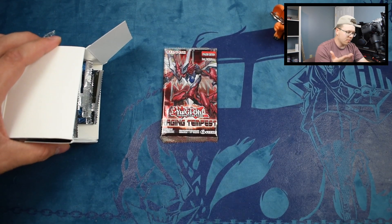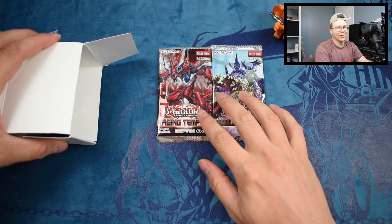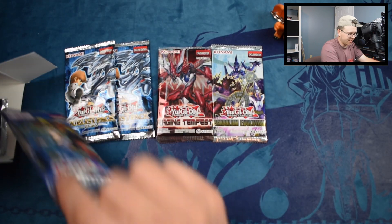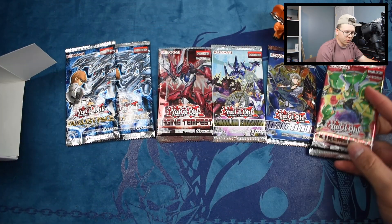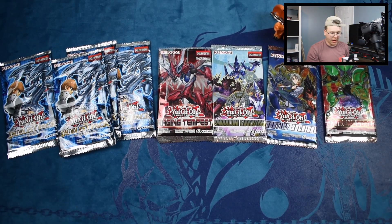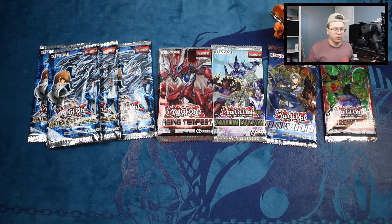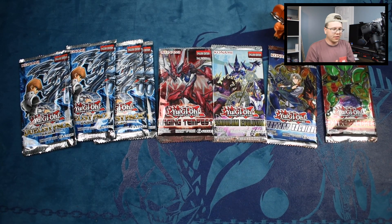Raging Tempest — not a great set, almost everything in it has been banned. Pendulum Evolution — not a great set. Duelist Pack Kaiba, nice. Destiny Soldiers — we are getting kind of screwed. Extreme Force — I'll take that. Kaiba and Kaiba — not bad. I'm happy with the duelist packs because sometimes they give you Yugi packs, and I've already pulled the Dark Paladin out of those. There's a lot of ultimates I haven't pulled — I don't think I've pulled an ultimate yet.